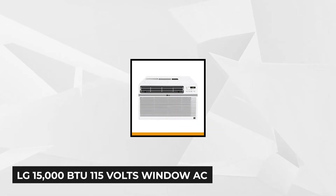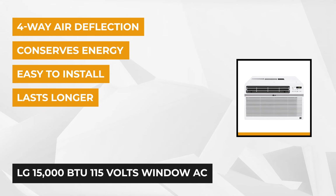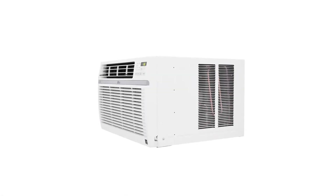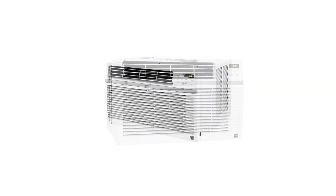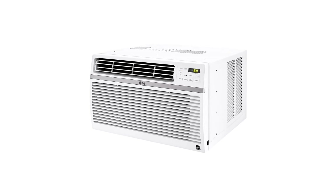At number five is the LG 15,000 BTU 115-volt window air conditioner. This unit is designed to cool a medium to large room of up to 800 square feet. It comes with a remote control so you can conveniently choose three cooling and fan speeds from anywhere in the room. A 24-hour timer helps you create your preferred cooling schedule. It also works as a dehumidifier, capable of removing 3.3 pints of water per hour, and its four-way air direction ensures every corner of your room cools down.